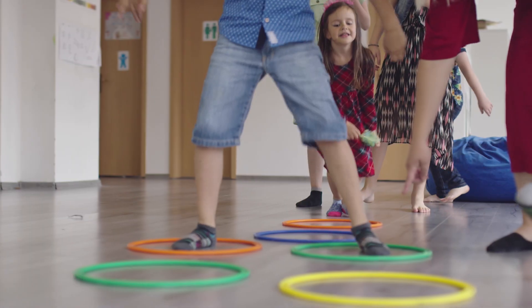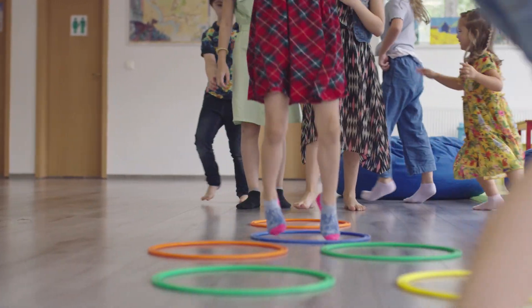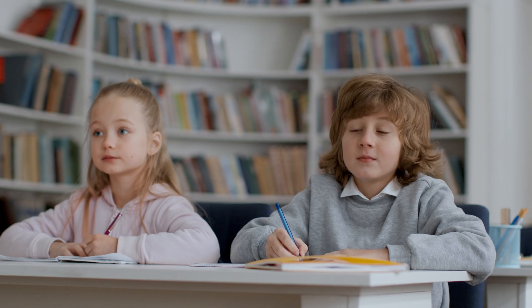Of all the macronutrients, carbohydrates are the most important source of energy for the body. Carbohydrates are the favorite energy source of the brain and working muscles. Eating enough carbohydrates ensures we have the energy to be active, think, and learn.